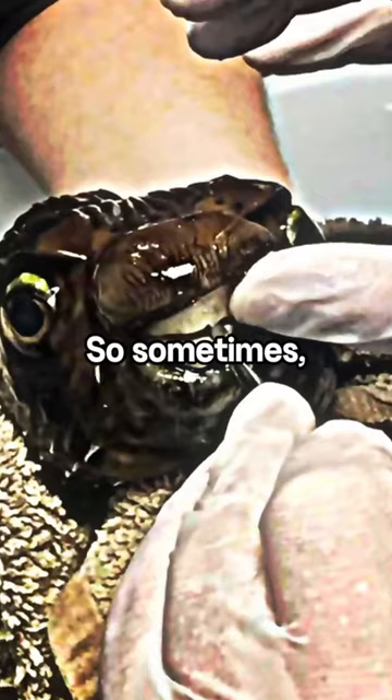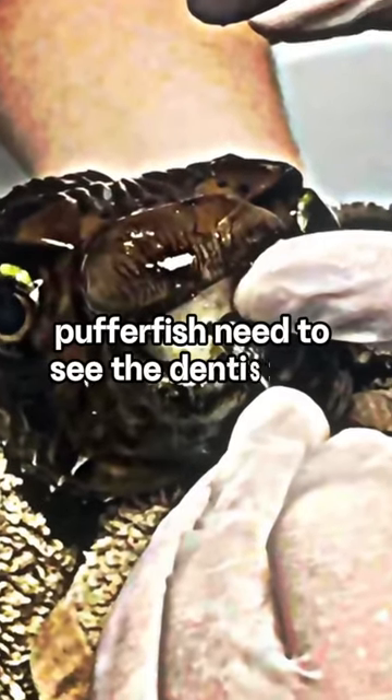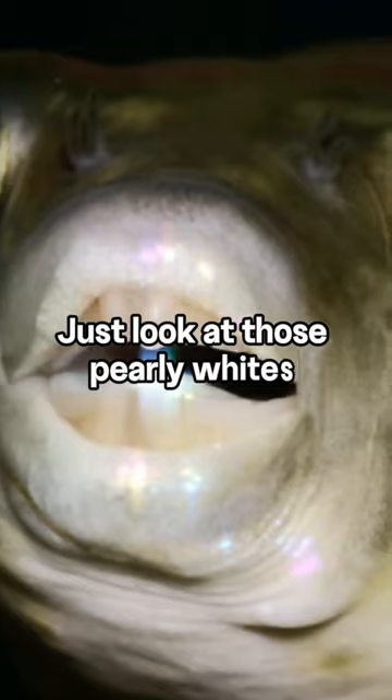So sometimes pufferfish need to see the dentist too. Just look at those pearly whites!